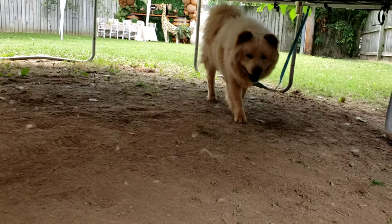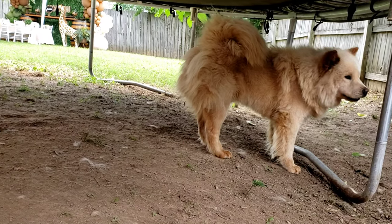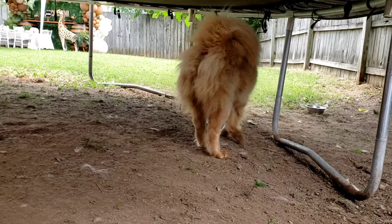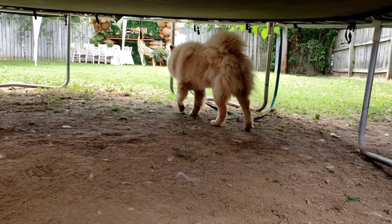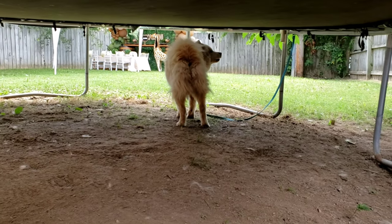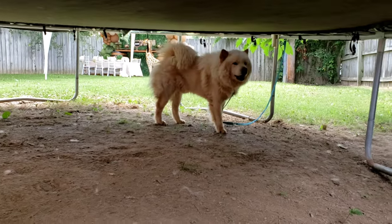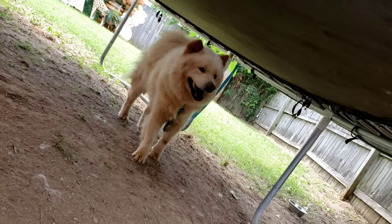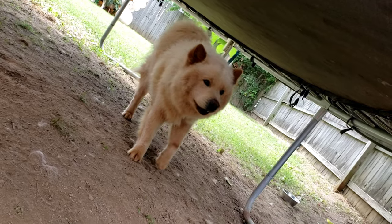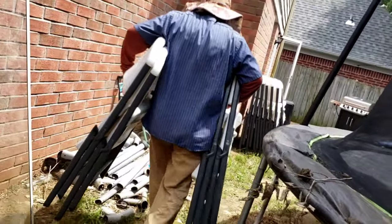And the red boy — I wonder what kind of dog that is. He's pretty though. We got Pops over here bringing the rest of the chairs. Let me go ahead and bring the rest.